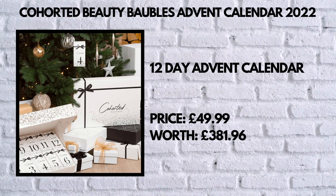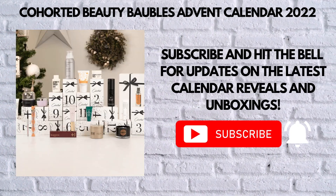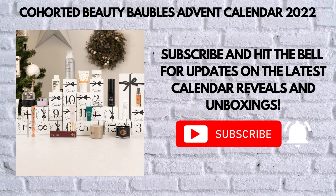Before we move on, please remember to subscribe and click the notification bell so that you don't miss any of our future advent calendar content. Okay, let's start.